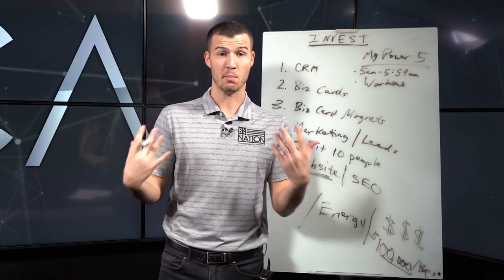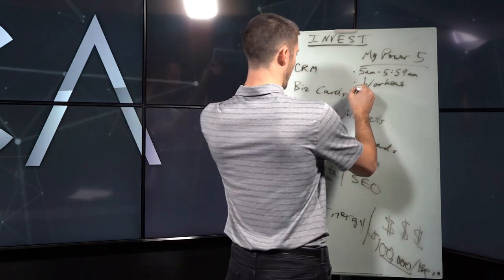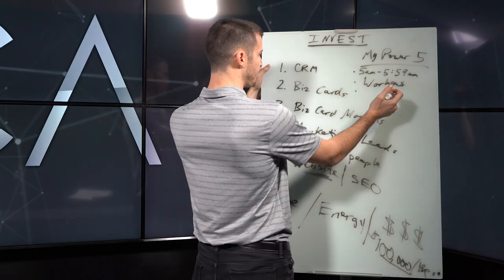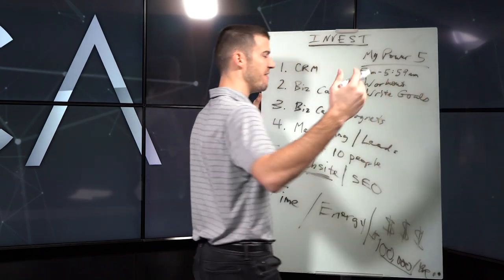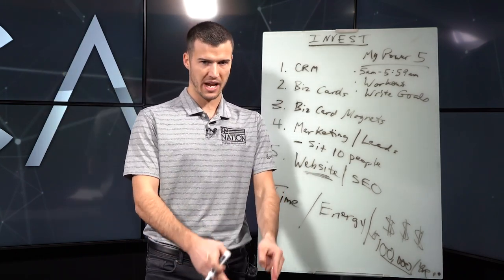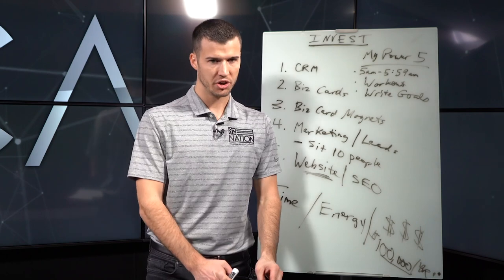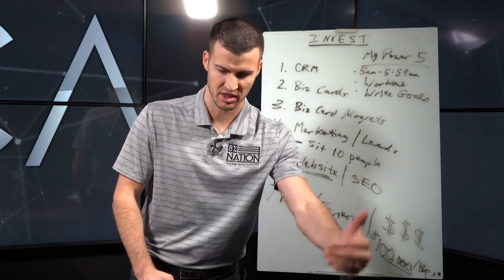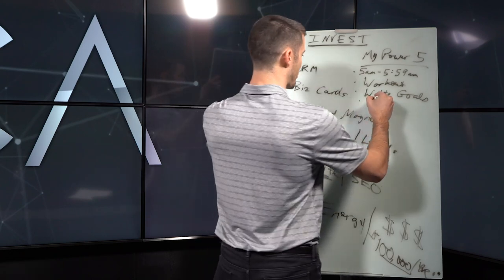Number two: get a good workout in. When my energy is right, when I'm upbeat, enthusiastic, and moving at a fast pace, I have better days. Your health and energy is everything. Number three: write down your goals. When I made $117K in my first eight months, I had written down that I wanted to make $100K my first year — every single day. When you write something down and get serious about it, it ends up becoming a reality.